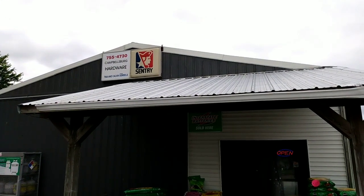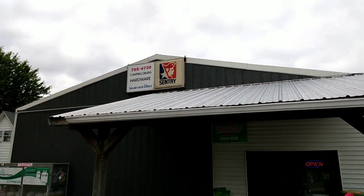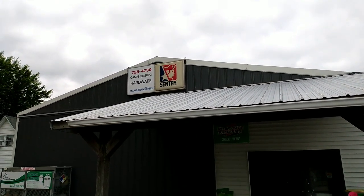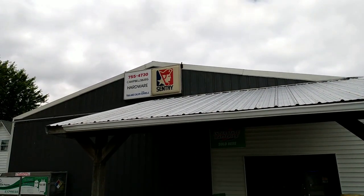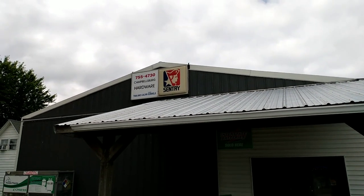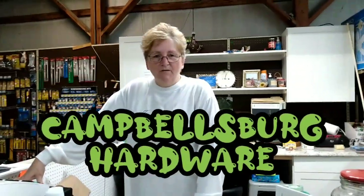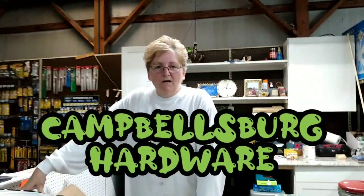Here I am out at Camelsberg Hardware. As you guys know from most of our videos, we like to support local business. So we're going to go inside here and talk to Tina Sorrells, the owner, and she'll give you guys her information about the business she's running. We're here with Tina Sorrells - what's the name of your business Tina? Okay, where's your location? What's your address?